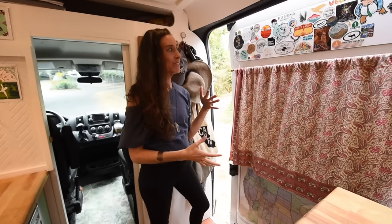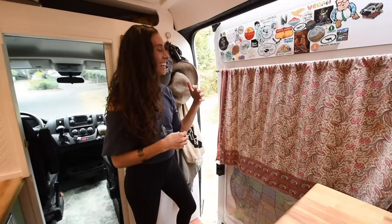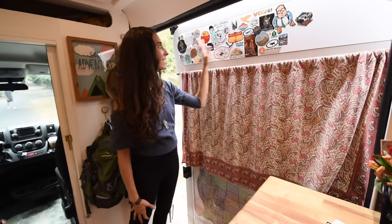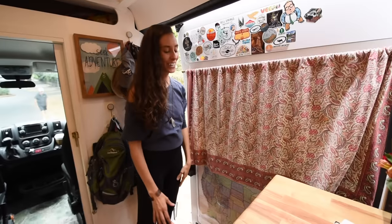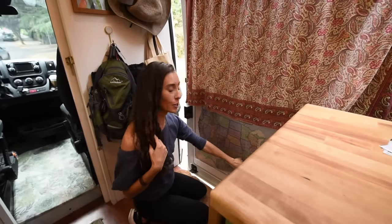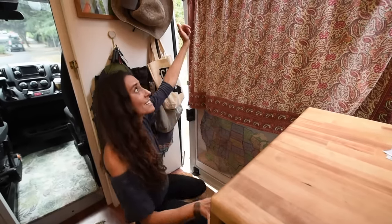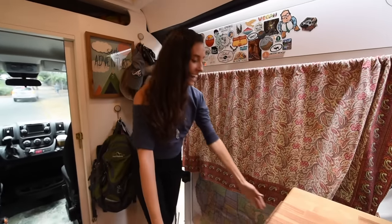It was really important for me to have places to express my personality and make this van my van and not just another van. I use this space as a chronological timeline of stickers of everywhere I've traveled so far. I love that if I ever part with the van, I can just unscrew it and take this with me. I've got tons more stickers I still need to put up. And along with that, my map — I've sharpied out all the places I've been and done other colors for projected future routes. It's really fun to have that visual representation of places I've been in a colorful, decorative kind of way.